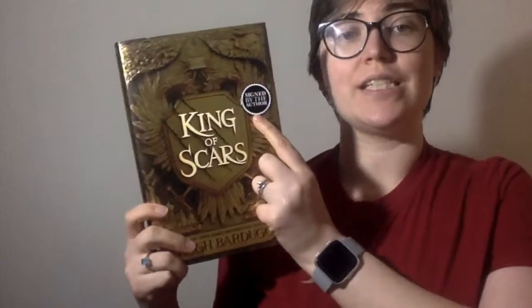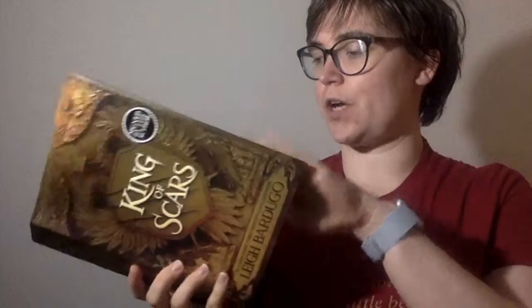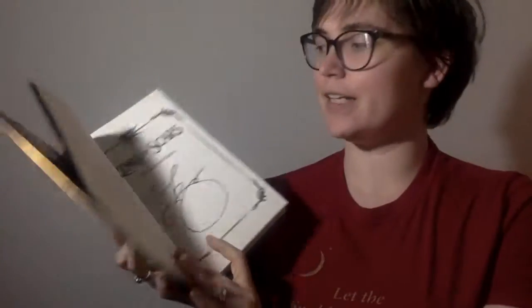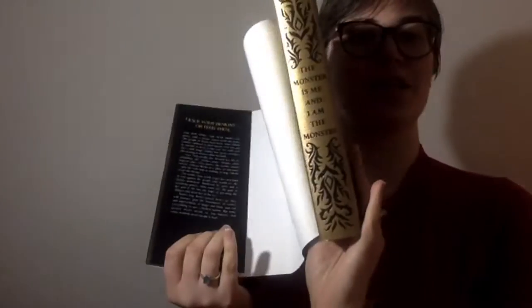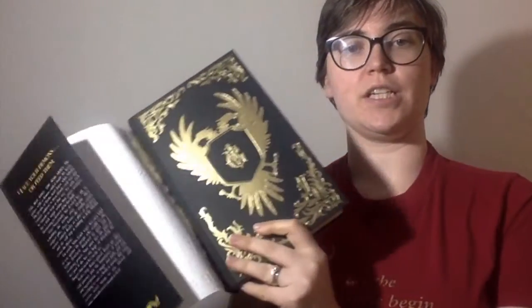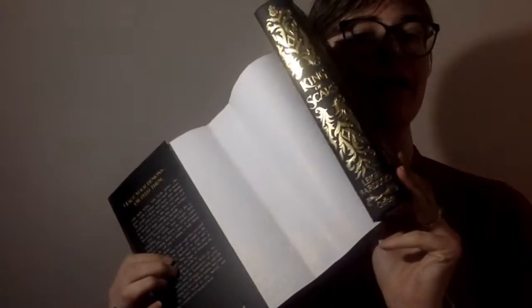King of Scars by Leigh Bardugo. This is the special signed edition from Waterstones — it's a great way to get it signed, so happy. And then I also got this Illumicrate edition, which is so pretty with the gold. The Waterstones edition is the standard black, so pretty.